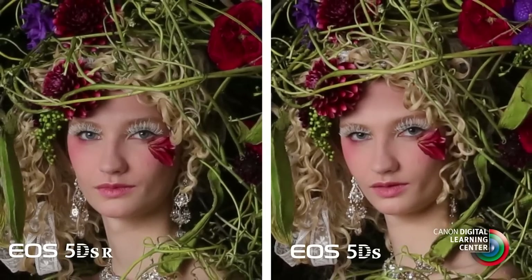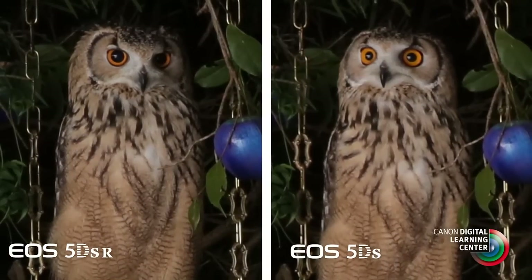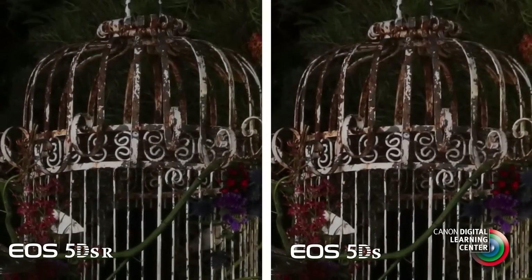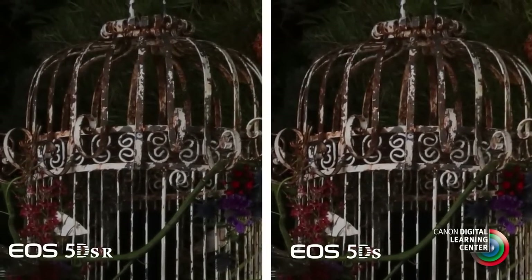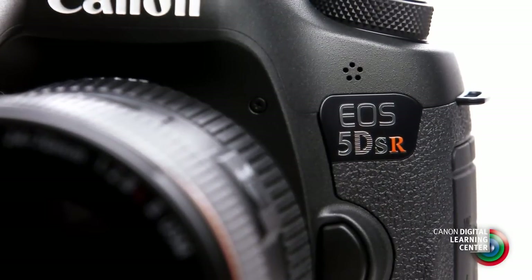Photographers shooting landscapes, certain types of commercial applications, and so on will benefit from the 5DSR. Where you'll see the difference is a slight increase in edge detail, the detail in fine lines, and certain types of texture. However, the added sharpness from this removal of the low-pass filter effect on the EOS 5DSR does carry an added risk of occasional moiré patterns or false color in some situations, such as when shooting fabrics or subjects with fine repeating lines or patterns. Because of this, we think that many photographers are going to regard the 5DSR as a specialized version of the EOS 5DS.